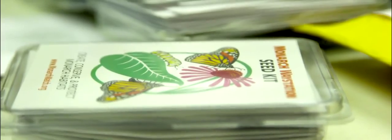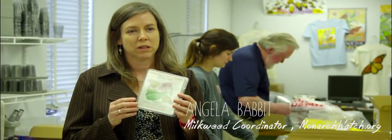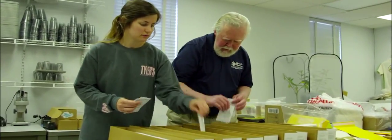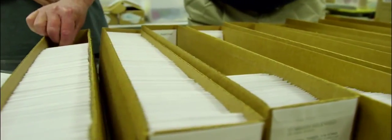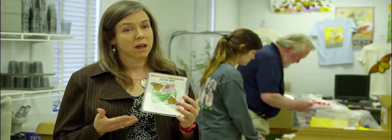This is a Monarch Waystation seed kit. If you order one of these for your Monarch Waystation, you'll receive milkweed plants that you can plant in your own garden and establish your own monarch habitats where the monarch butterflies can come and mate and lay their eggs on the milkweed plants that you've planted.